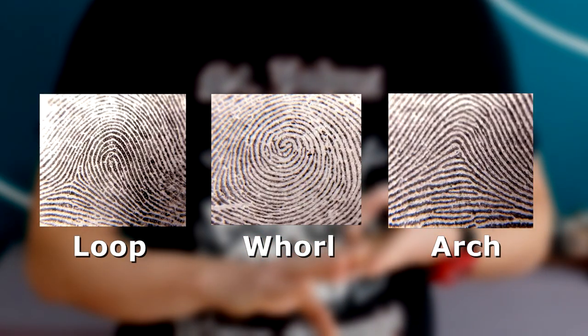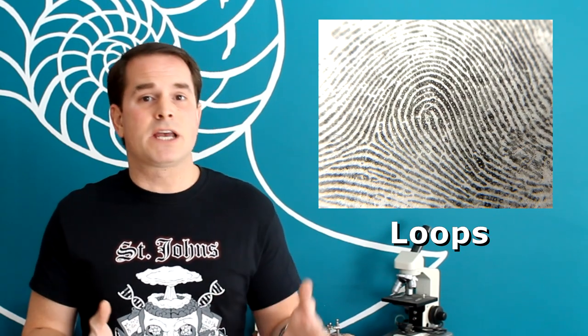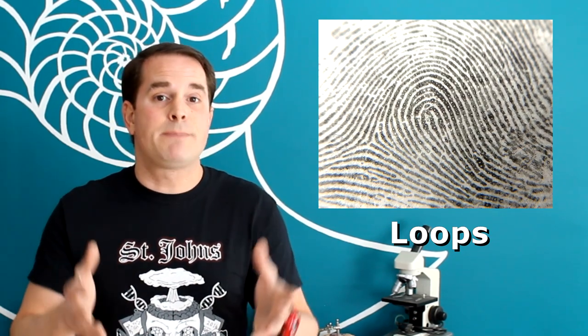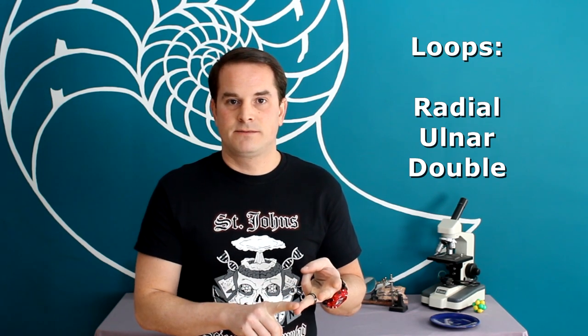Now that we have a collection of fingerprints, let's learn a little bit about what types are out there and what you might have. Most who study fingerprints classify them into three main categories: loops, whirls, and arches — and these three categories have their own subcategories too. Looking at loops — these are the most common, and about 60% of all fingerprints are a type of loop. This category has three subcategories: radial loops, ulnar loops, and double loops.